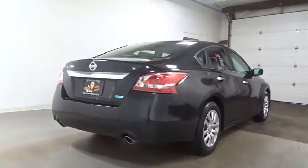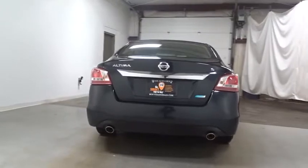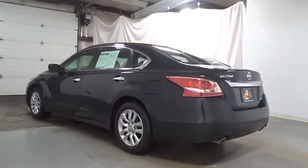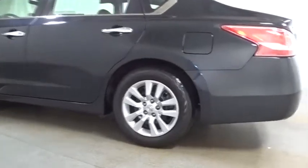Bluetooth, anti-theft security system, ABS four-wheel, front-wheel drive, 60-40 split rear bench seat, auto headlight on-off, security package, rear window defroster, power door locks with auto lock feature, child safety rear door locks, side airbag system.